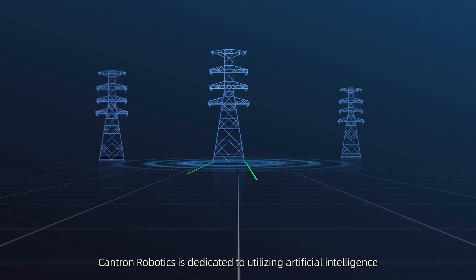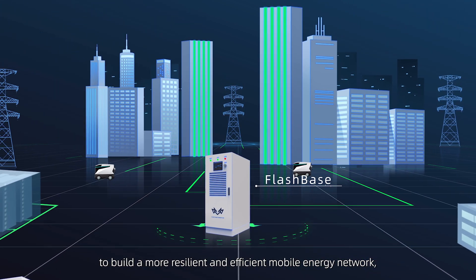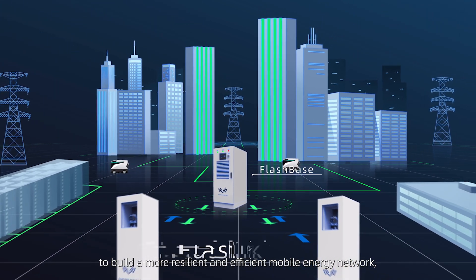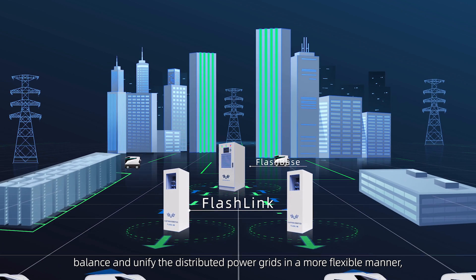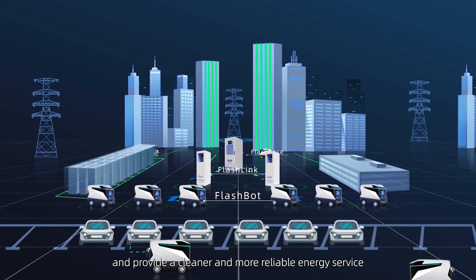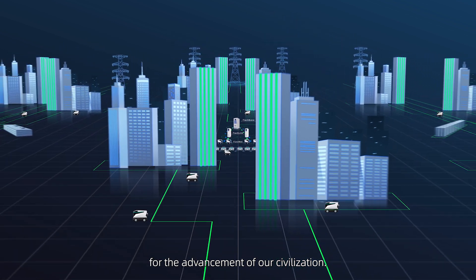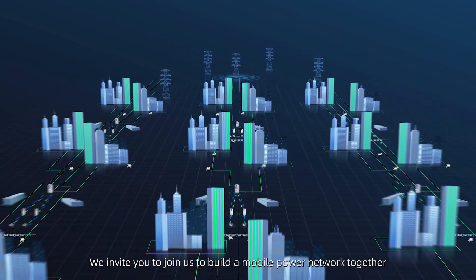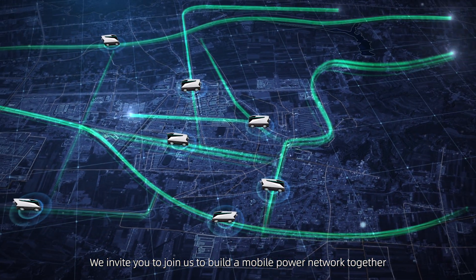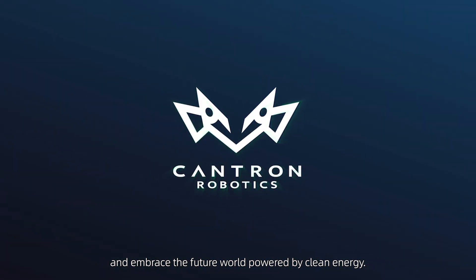Cantron Robotics is dedicated to utilizing artificial intelligence to build a more resilient and efficient mobile energy network, balance and unify distributed power grids in a more flexible manner, and provide a cleaner and more reliable energy service for the advancement of our civilization. We invite you to join us to build a mobile power network together and embrace the future world powered by clean energy.